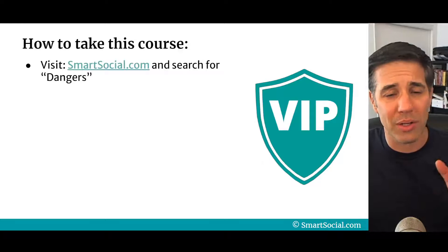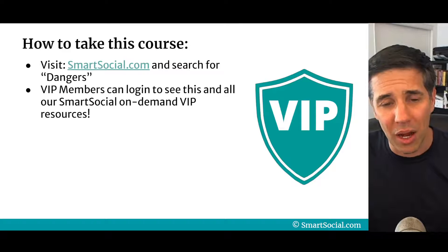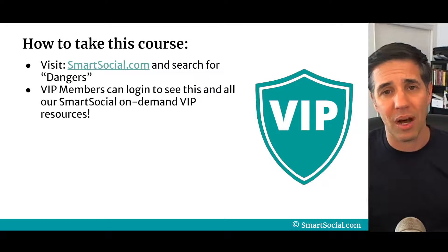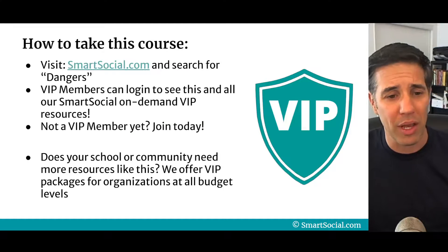Here's how you take this course: go to smartsocial.com and sign up, or use the search box to search for 'dangers.' VIP members can log in immediately and see all of this on demand. If you're not a member yet, you can join today by clicking below or going around this video.